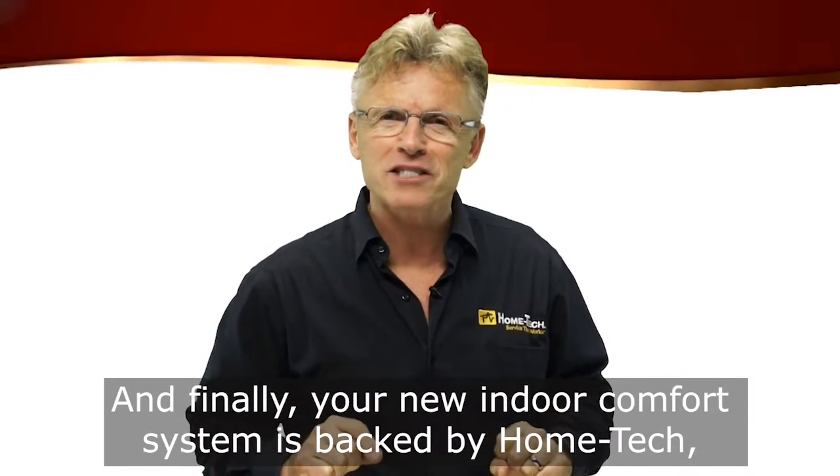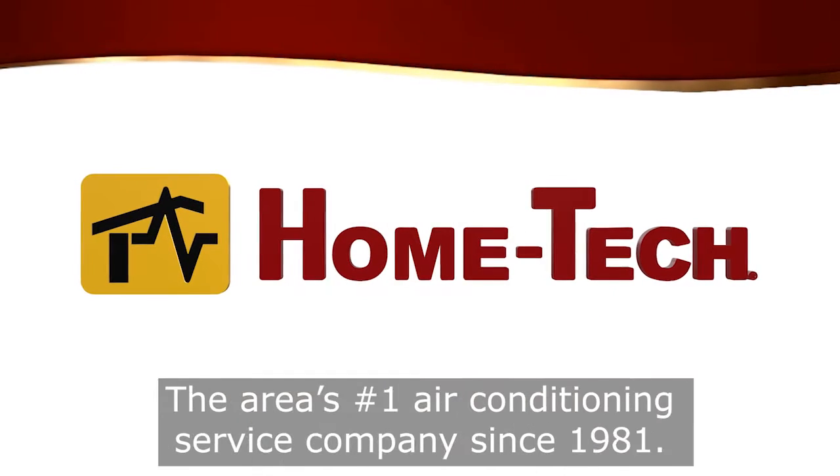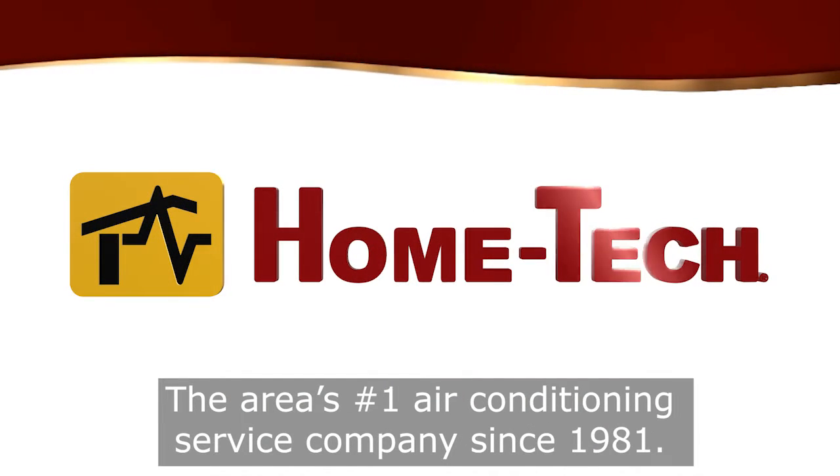And finally, your new indoor comfort system is backed by Home Tech, the area's number one air conditioning service company since 1981.